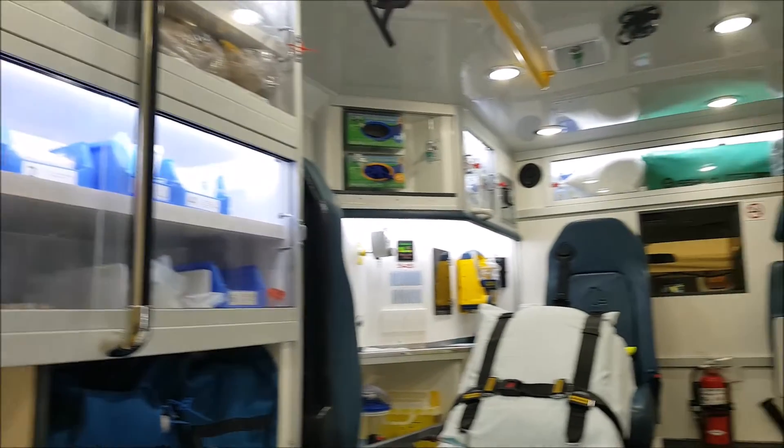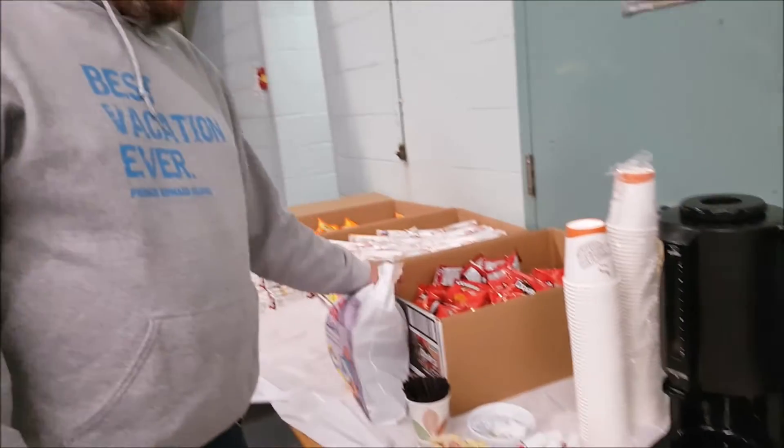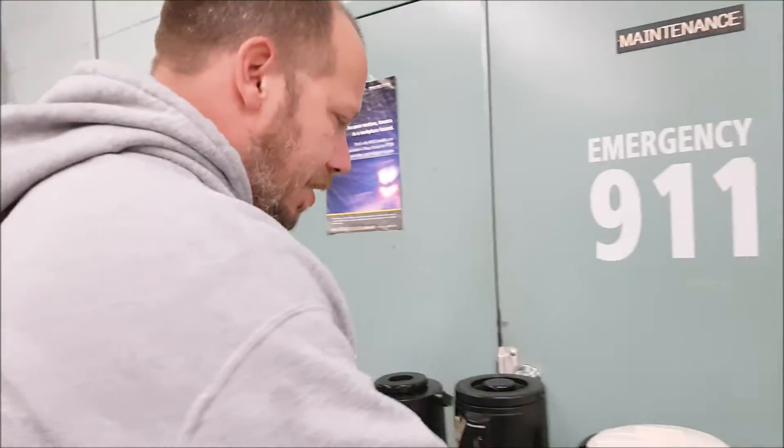That's so cool! Hot chocolate on a cold night — yes please! Warming up at fire safety week.